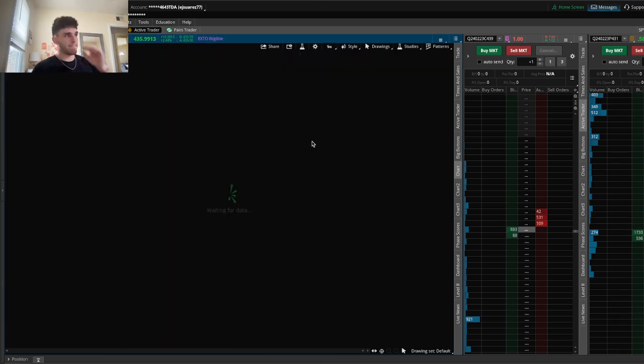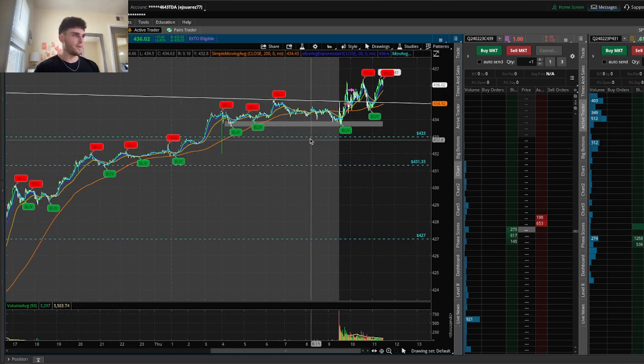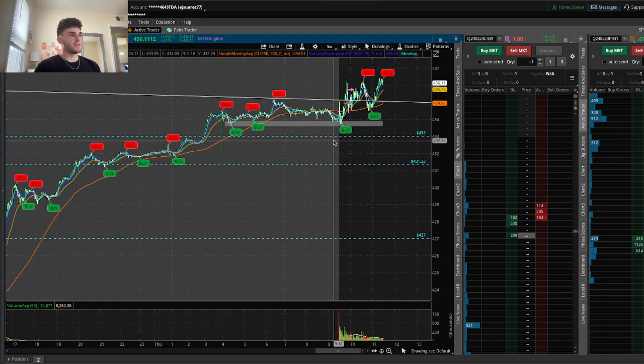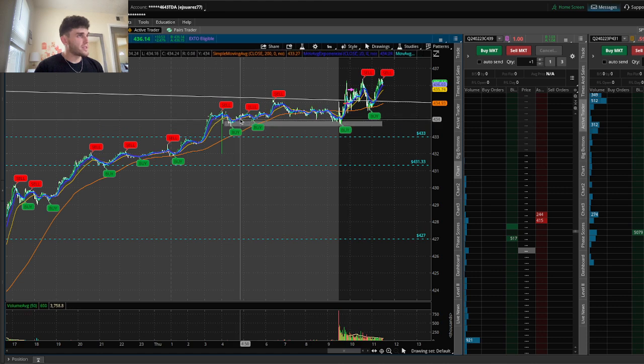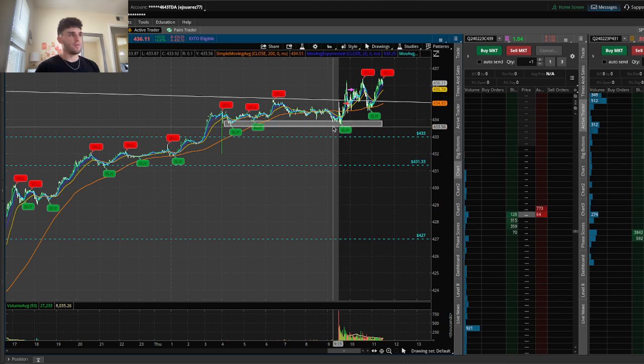So we're going to go back to the one minute. I'm going to explain to you guys exactly what I was looking for in this trade. I marked out this area right here where price continuously started to come back — didn't always touch it, but continuously came back to and began pushing off of.